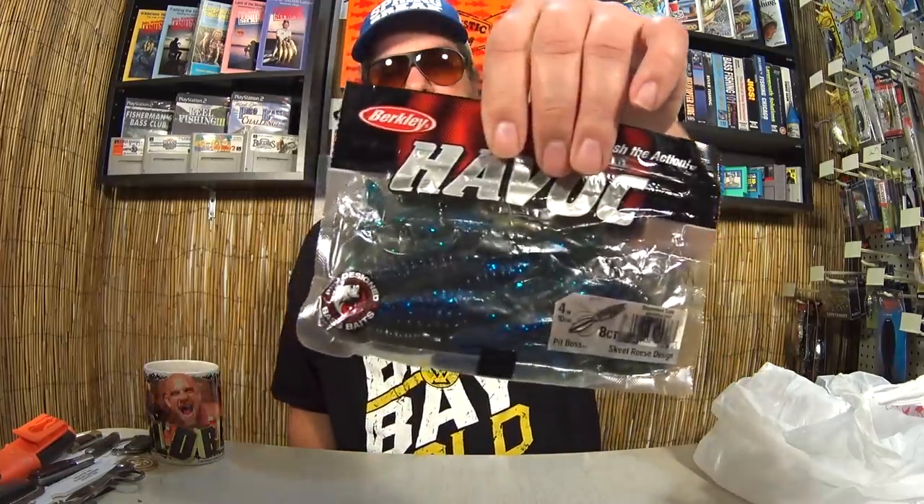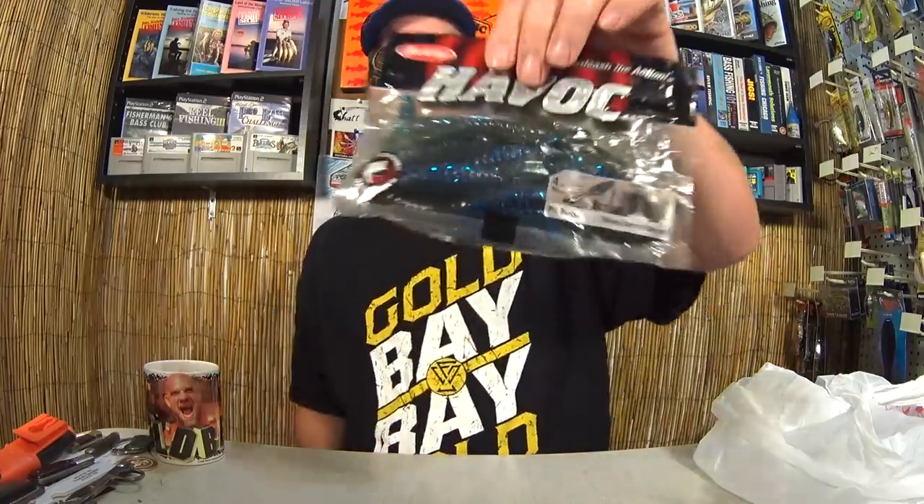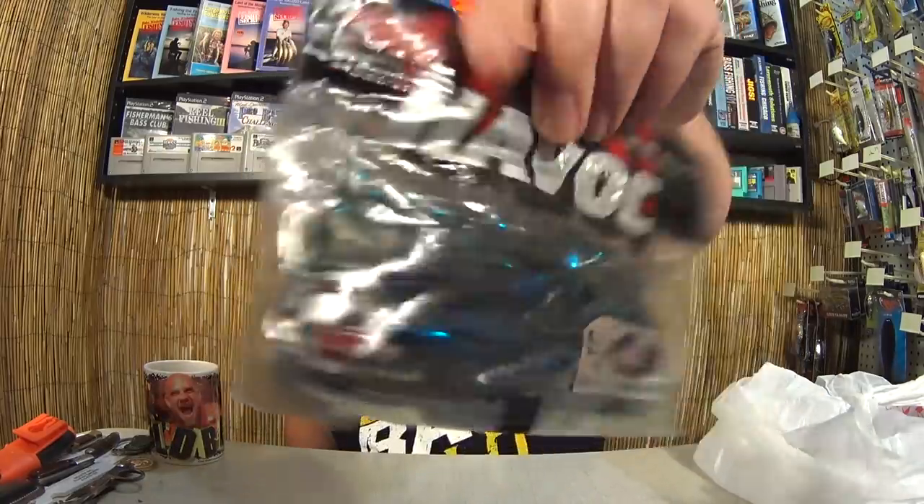Another pack of Havoc Pit Bosses — this one was marked $1.50; I paid $0.75. I got three different colors: Purple Pumpkin Red, Okeechobee Craw, and Big Texan. That's fun.